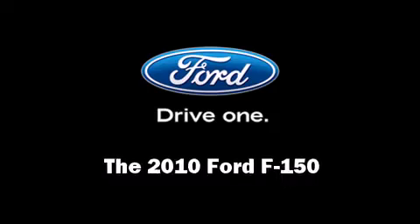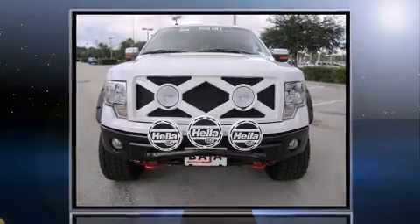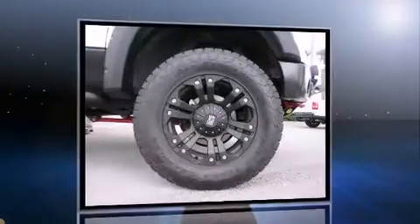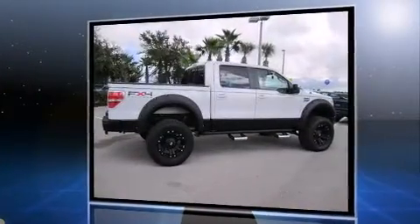Discerning drivers will appreciate the 2010 Ford F-150. With less than 4,000 miles on the odometer, this is a technologically advanced vehicle for the sport-inclined driving enthusiast. It features an automatic transmission, 4-wheel drive, and a powerful 8-cylinder engine.